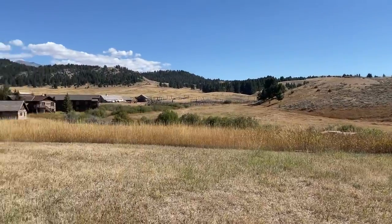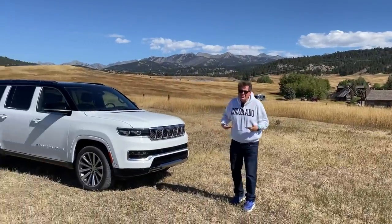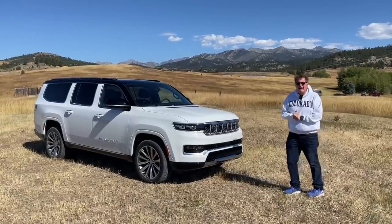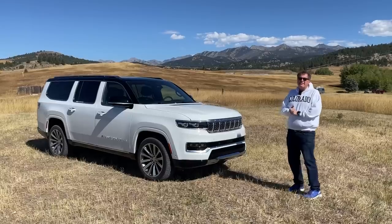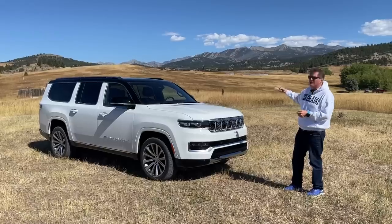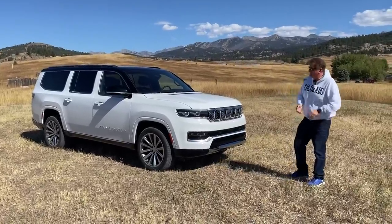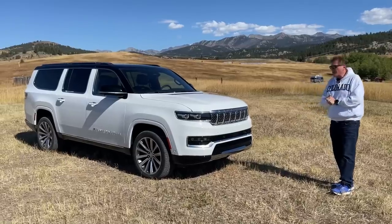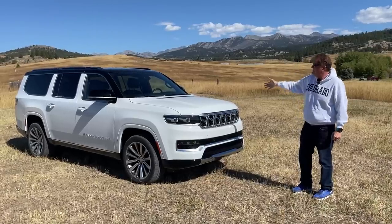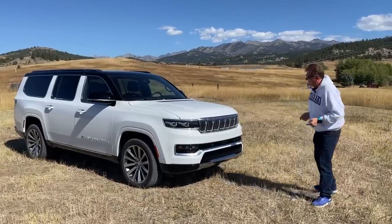Hey guys, welcome to Montana! As a Colorado boy I gotta represent. Jeep flew me out here today to test drive and review the new Jeep Grand Wagoneer L. The L stands for long, and this is an eight-person family hauler with three rows seating two, three, and three. In this video we'll go over what's under the hood, the luxurious interior, pricing, and towing.